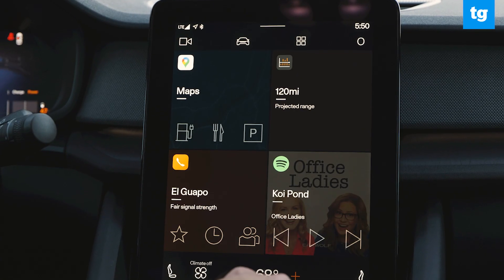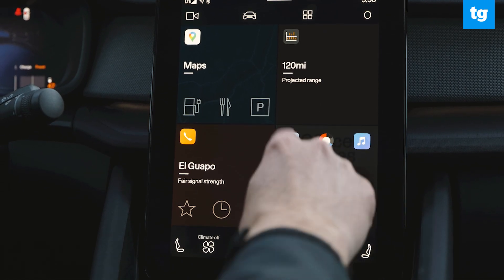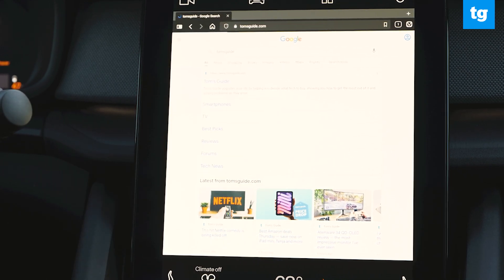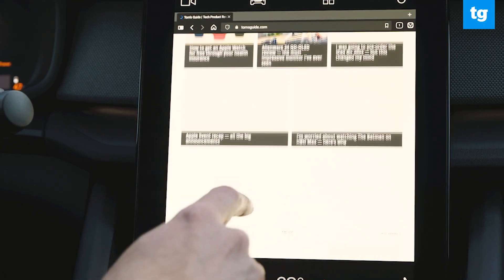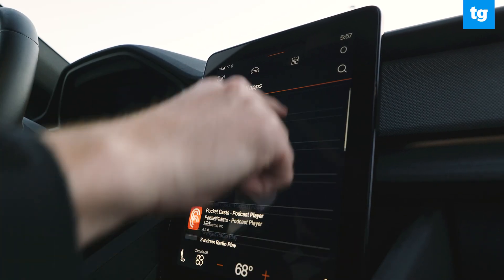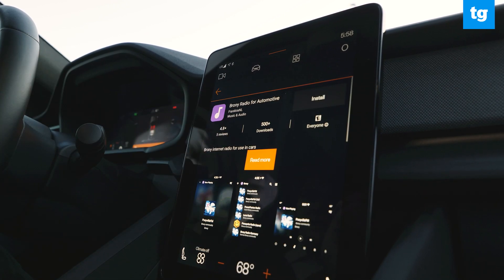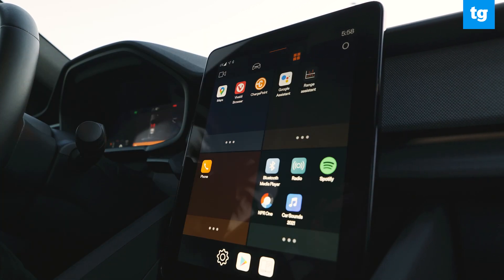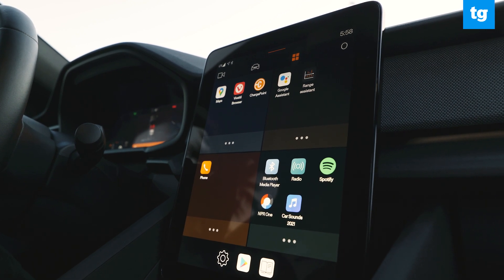Android Automotive also includes access to the Play Store — not the entire Google Play Store, but a curated set of apps built specifically for vehicles, including a browser, which is a nice way to pass the time while charging. Most of the apps available right now are streaming-based, including one for bronies. The amount of apps has increased since Android Automotive launched, and I expect it to grow as more automakers embrace the platform.